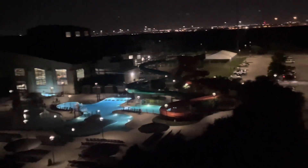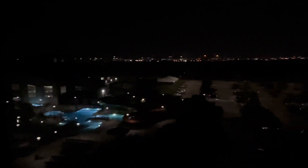View from our room — there's the airport, you can see the lights. Dallas. Things landing. That's pretty cool, even without the room lights on.